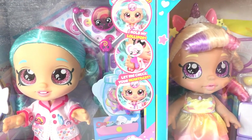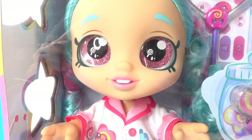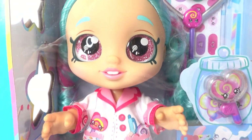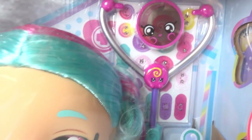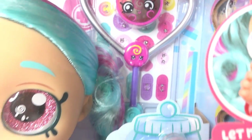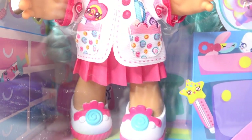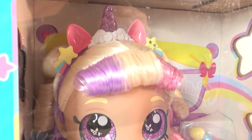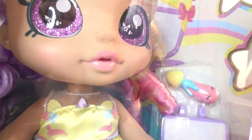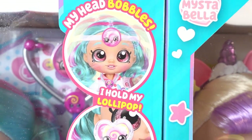Hi everyone and welcome to Evie's Toy House. Take a look at what Moose Toys sent us - we got some brand new Kindy Kids! Today we have two dolls. Here is Cindy Pops - Cindy Pops is a doctor. Look at her little outfit, she is super cute! And we also have Mr. Bella, who is an artist. Look at that paintbrush back there.